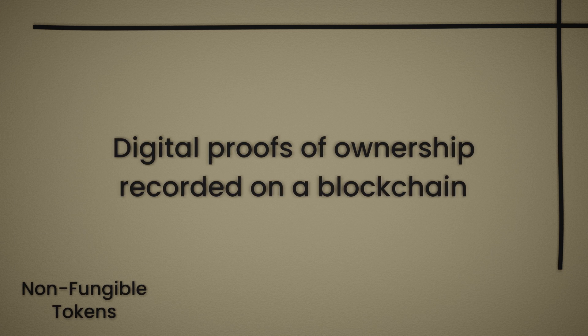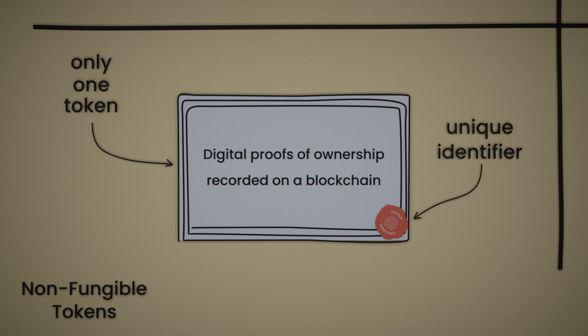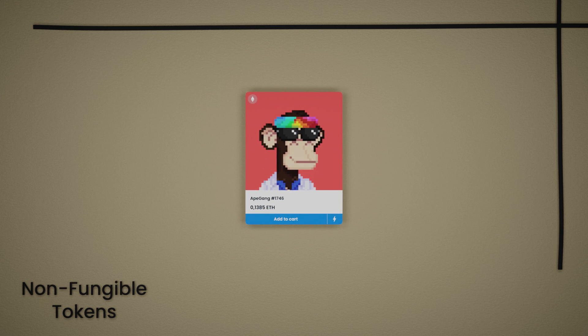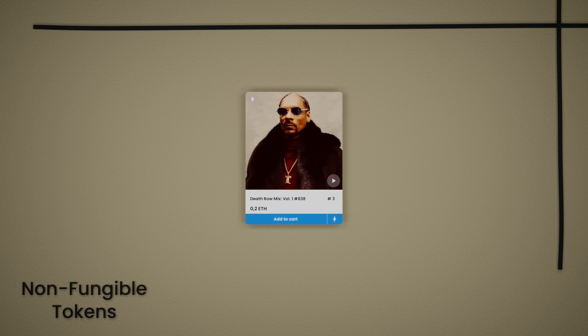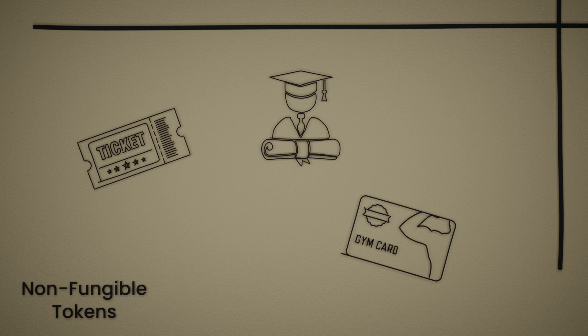Non-fungible tokens are digital proofs of ownership recorded on a blockchain. Each token has a unique identifier that cannot be copied, substituted, or subdivided — hence, there is only one token for each asset. Most people associate NFTs with digital pixel art, but they can represent ownership of virtually anything, digital or otherwise: a piece of music, a movie, a car. NFTs can also be your college diploma, concert ticket, or gym membership card.